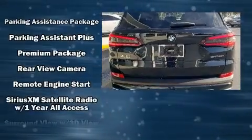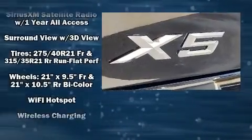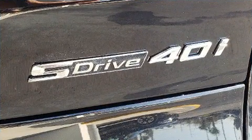BMW also prioritized safety and security with features such as traction control, ignition disabling, and four-wheel disc brakes with ABS.